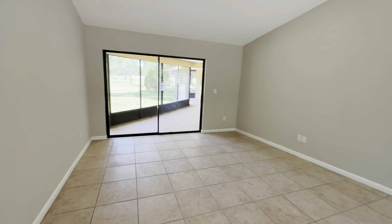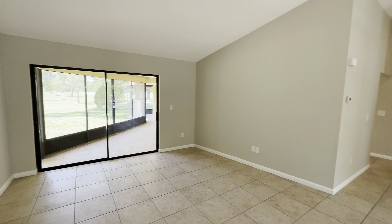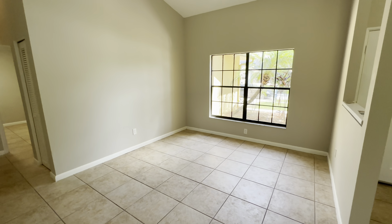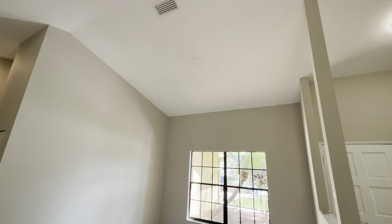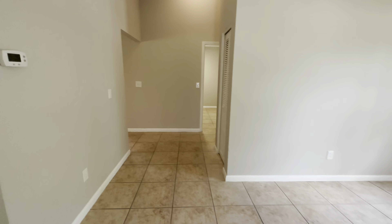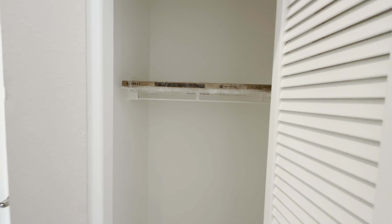This is going to be the family room slash living room with access to the patio. Here would be your dining room if you wanted it to be — it's wired for overhead light, there's just no fixture. And right here is going to be another coat closet.